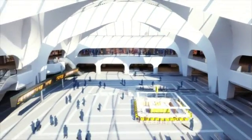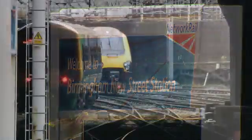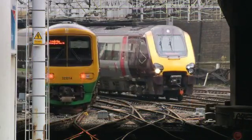It's going to be a thousand times better than what it is now. It's extremely important for Birmingham to have a facility like this in the 21st century. It's like any great city — St Pancras is London, Manchester Piccadilly is Manchester, Leeds Central is Leeds.